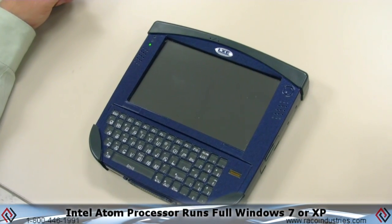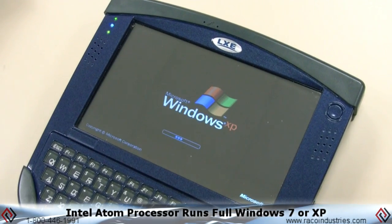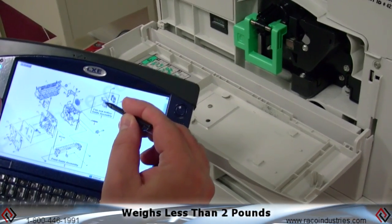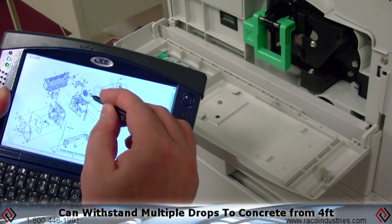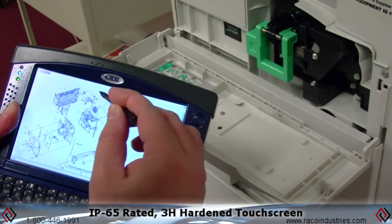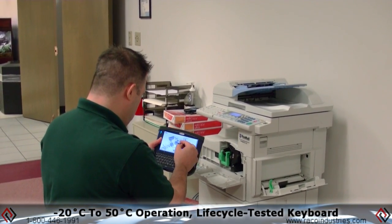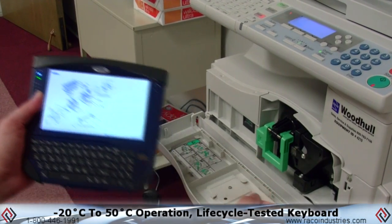The device's Intel Atom Processor runs full Windows 7 or Windows XP operating systems. The industrial-grade ultramobile personal computer weighs less than 2 pounds and can withstand multiple drops to concrete from 4 feet high. It's IP65 rated, has a 3H hardened touchscreen, operates in 20 degrees below Celsius to 50 degrees Celsius, and a lifecycle-tested keyboard.